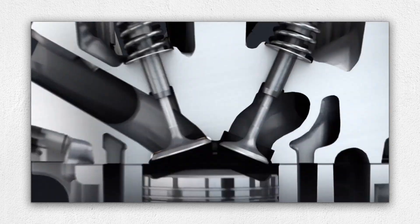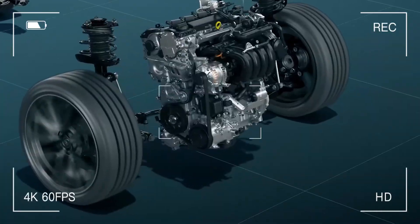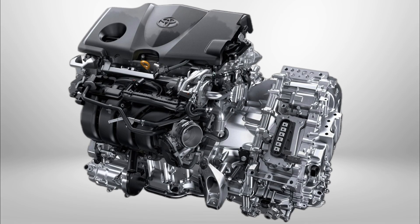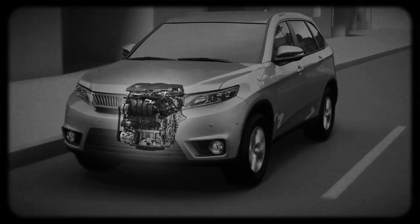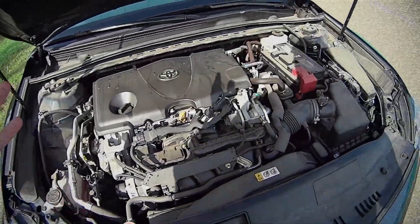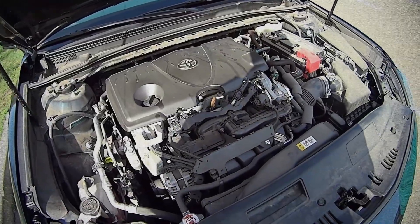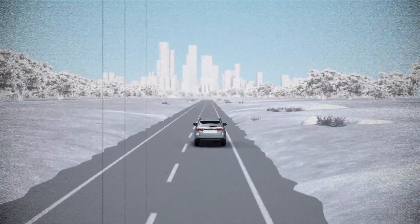The Toyota A25A FKS 2.5 engine is a technological achievement. It takes Toyota's conservative engineering and gives it a modern twist — more power, less fuel, and cleaner emissions. However, with that comes increased complexity. For daily drivers looking for a quiet, efficient, and responsive power plant, the A25A FKS fits the bill. It might not have the bulletproof simplicity of a 1990s Corolla engine, but it represents where modern engines are going, and Toyota is leading that journey with confidence.